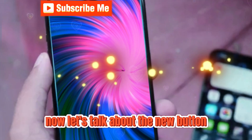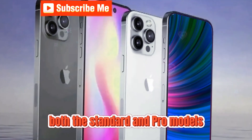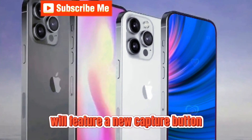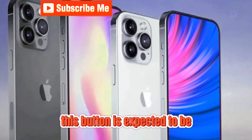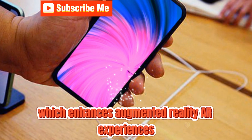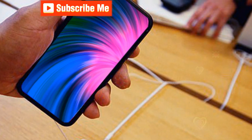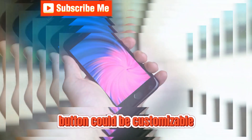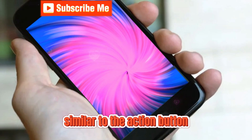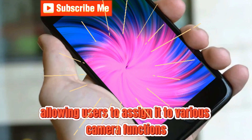Now let's talk about the new button we're seeing on the iPhone 16 models. Both the standard and Pro models will feature a new capture button. This button is expected to be dedicated to Apple's spatial vision technology, which enhances augmented reality experiences. There's speculation that this button could be customizable, similar to the action button, allowing users to assign it to various camera functions.